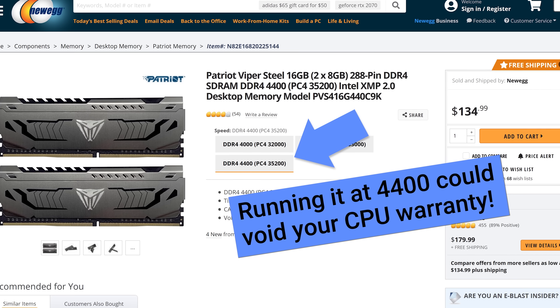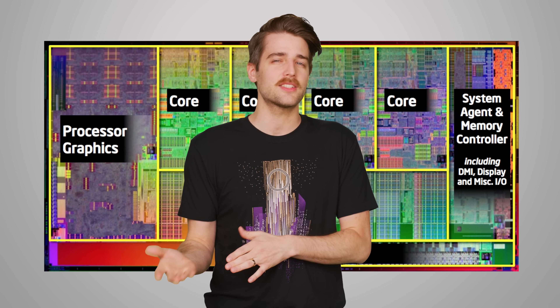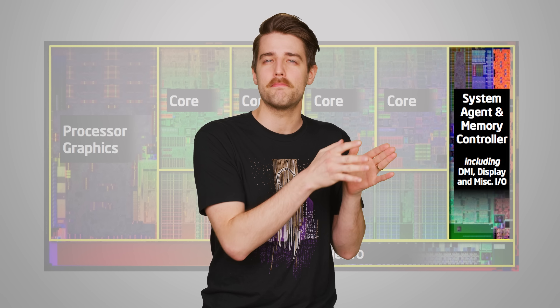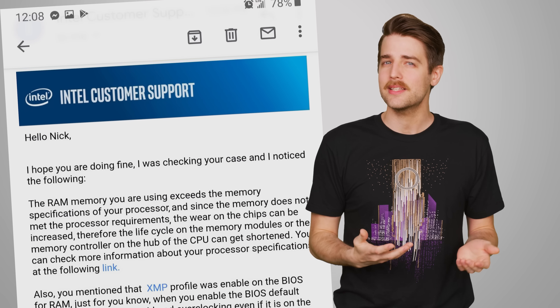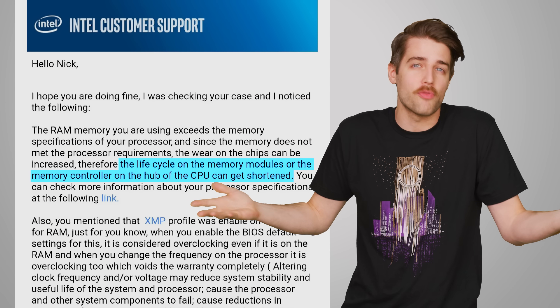But where things get a little dicey from a warranty perspective is if you exceed that number, even if the memory kit itself is rated for a higher speed. Although XMP does involve speeding up your memory, your RAM still has to talk to your CPU through the CPU's built-in memory controller. So even if you're running your RAM at the speed that it says on the box or on the sticker on the RAM stick itself, Intel and AMD still consider it as running your processor out of spec, just as if you overclocked your CPU.